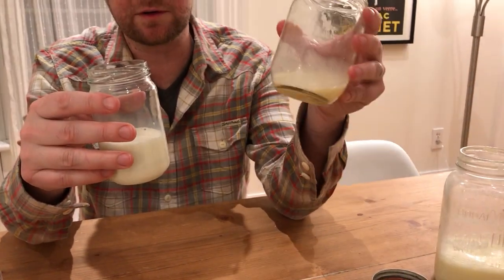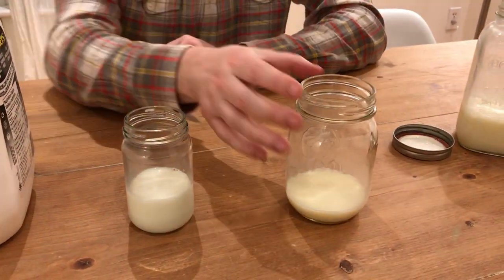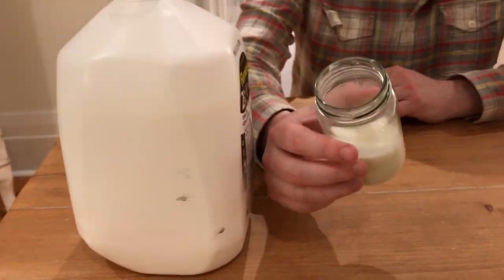I would much prefer drinking raw milk if it was available, but there's a whole bunch of reasons why it's not. Fifty years ago this is what people were drinking; nowadays this is what people are drinking. Hope that video was helpful — let me know, have you guys tried raw milk? What are your thoughts? Would you try it? Let me know what you think.